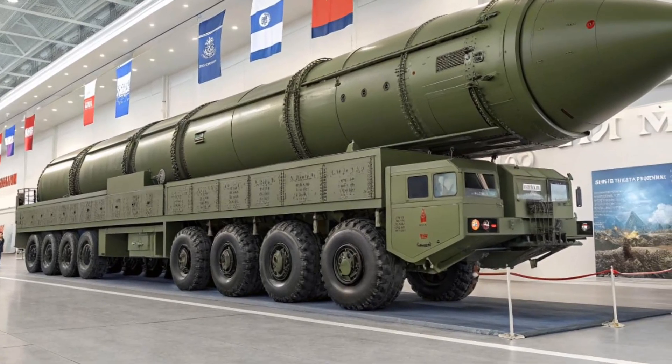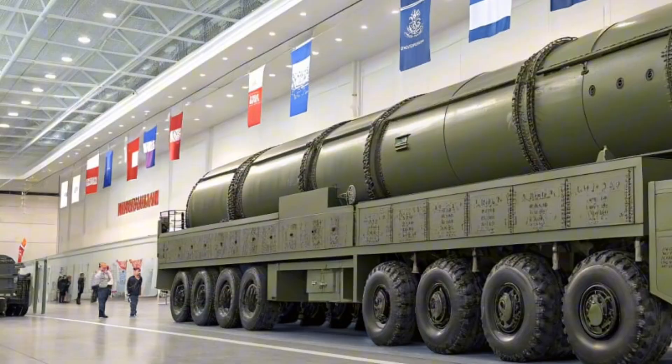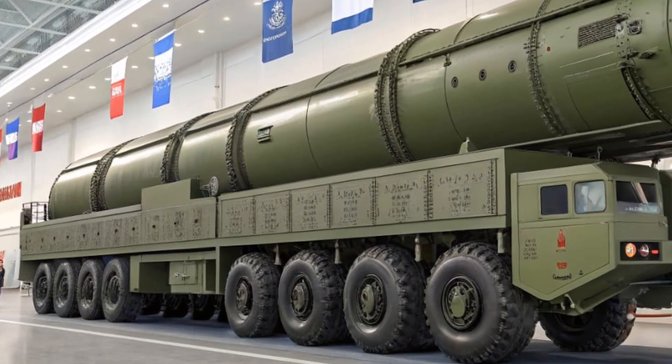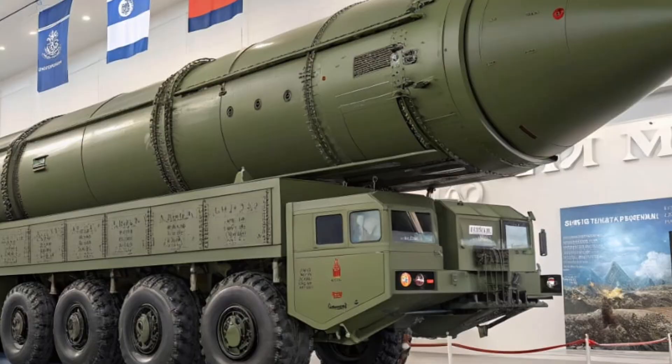And that wraps up our look at the RS-24 Yars. If you enjoyed this breakdown of one of the world's most powerful strategic missiles, make sure to like this video, subscribe to the channel, and hit the bell icon so you don't miss our next deep dive into modern military technology.